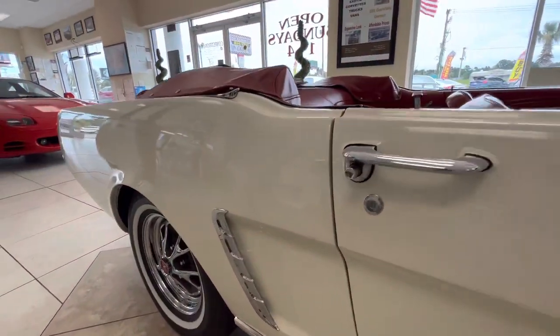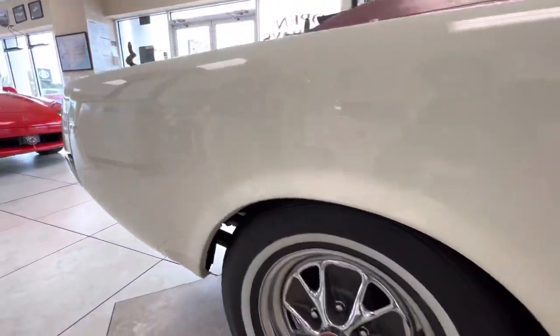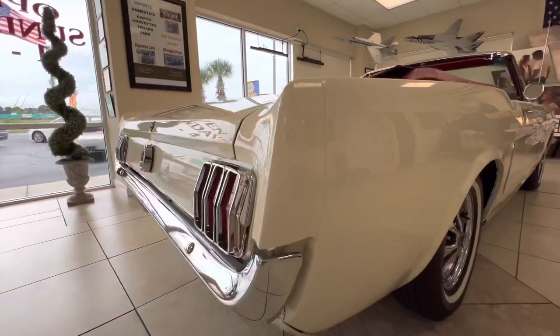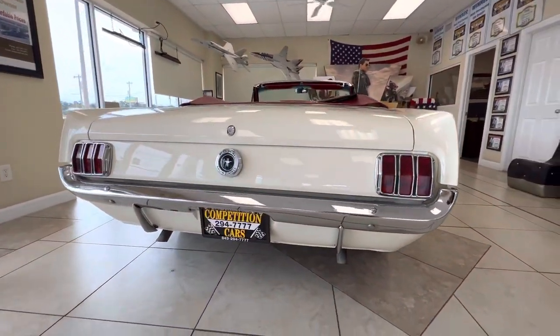I'm not an expert on Mustangs, but I'm going to tell you one thing — this is an amazing car. I can tell that it's had an extremely expensive restoration done on it. All the sheet metal is all original. Just a really amazing car.